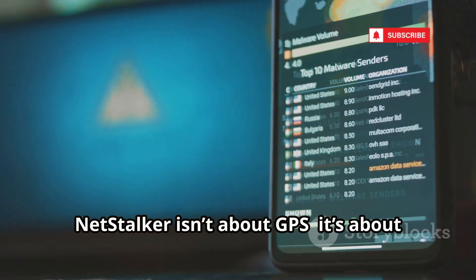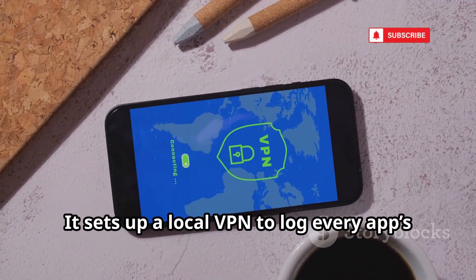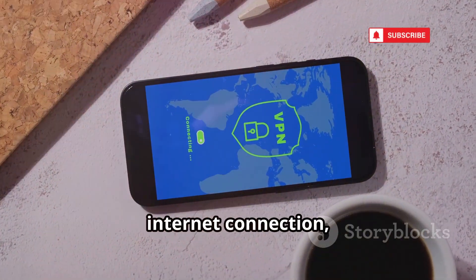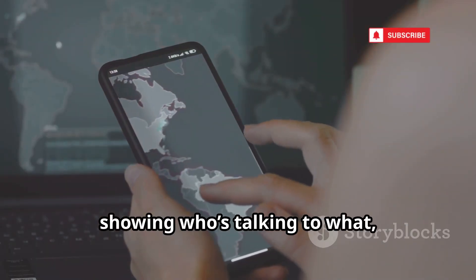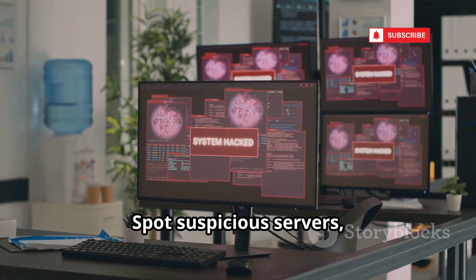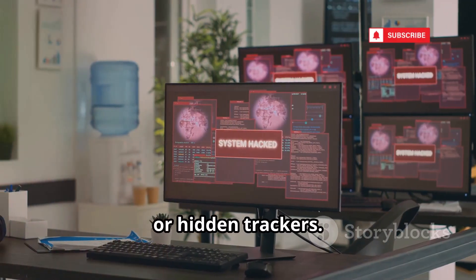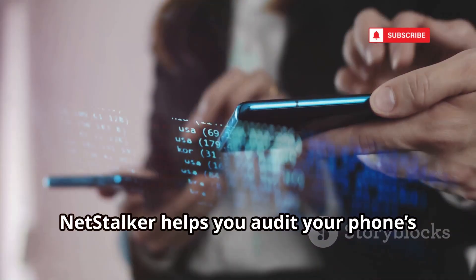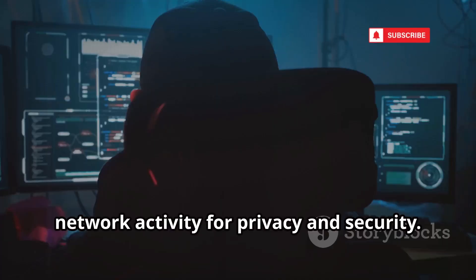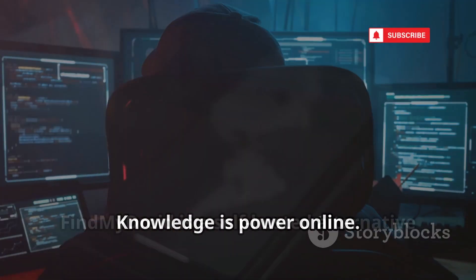NetStalker isn't about GPS — it's about network monitoring. It sets up a local VPN to log every app's internet connection, showing who's talking to what and how much data is sent. Spot suspicious servers, unencrypted data, or hidden trackers. NetStalker helps you audit your phone's network activity for privacy and security. It's a tool for watching the watchers.